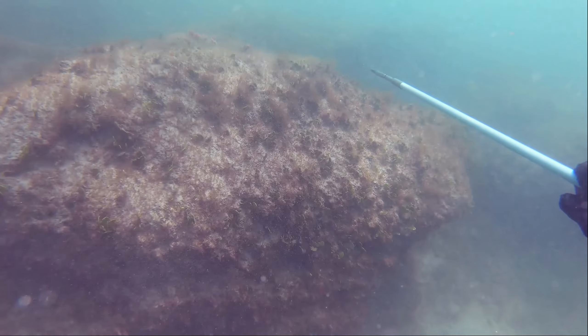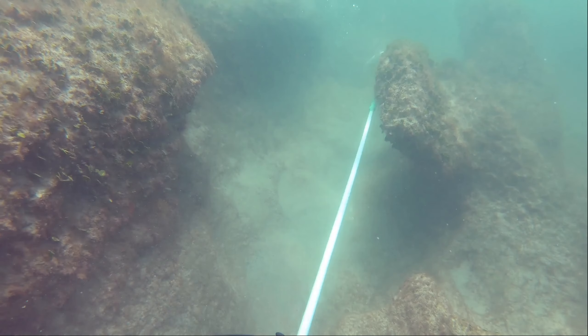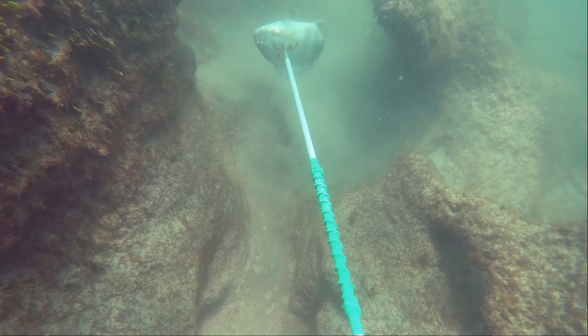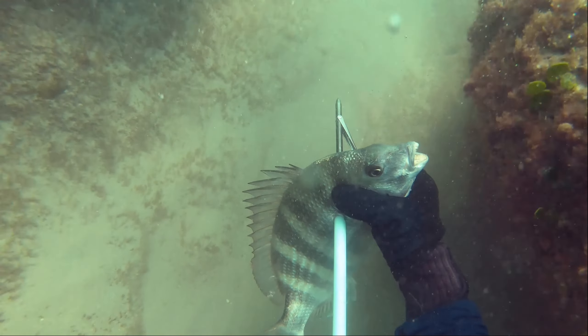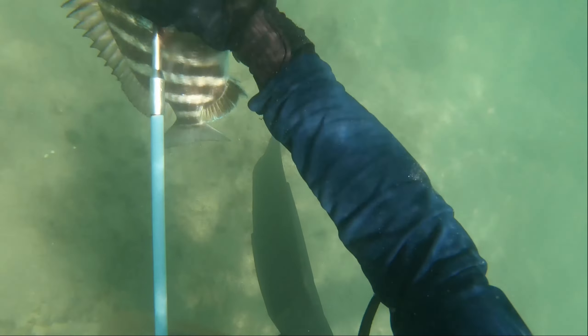If I move too fast it'll scare him away. I wasn't sure if at this range my pole spear would go through his skull, so I went for a bit of a fleshy part of him that I knew it would go through. End up landing it. Now this is the part where I'm going to stab the fish in the brain and bleed it, so if you're not too into that, I would skip forward about a minute.